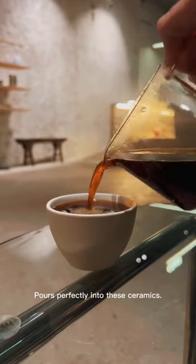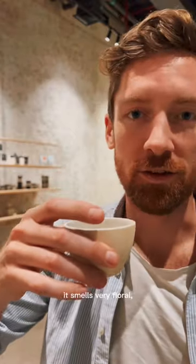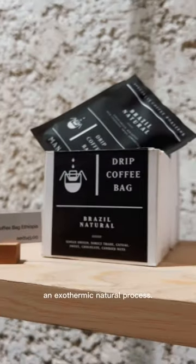It pours perfectly into these ceramics. This is a beautiful coffee. It smells very floral. It is a Geisha from Honduras, or Leopard Geisha as they call it — an exothermic natural process.